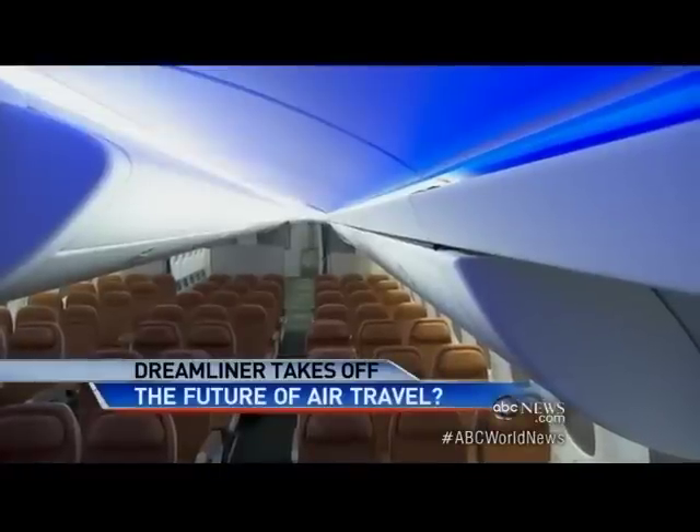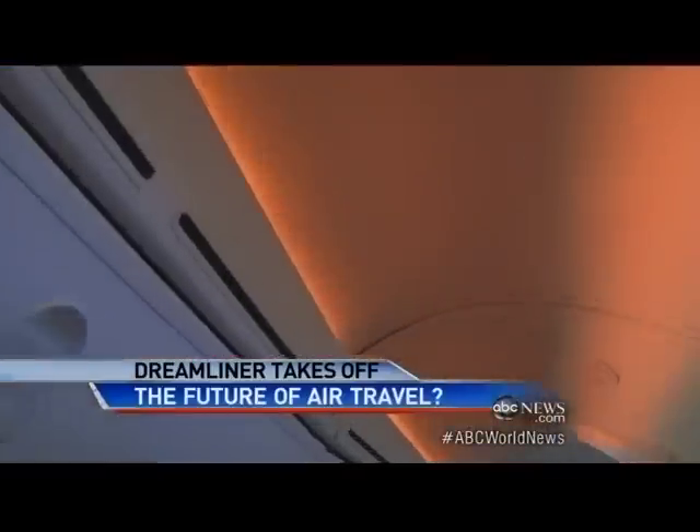There's a light show on board — different colors for takeoff, cruising, and dinner time. So we go into the warm colors, basically like candlelight.